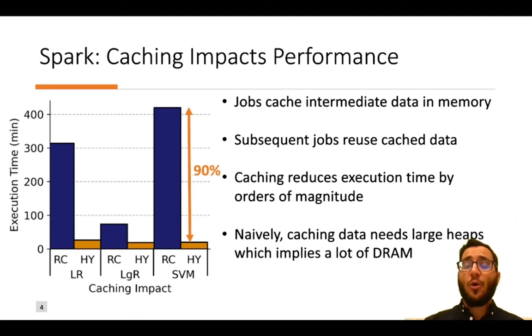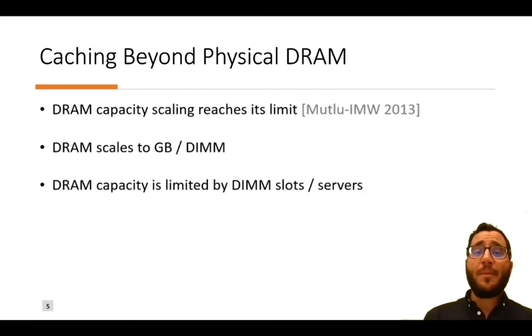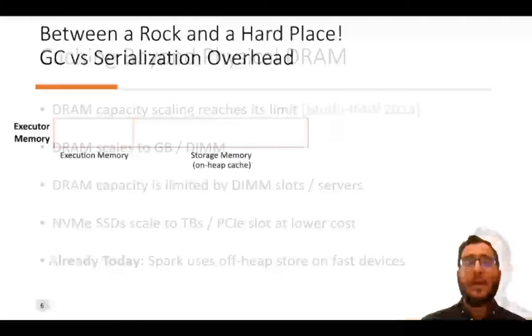Naively, caching all data in memory means you need large heaps, and having large heaps means you need large DRAM capacity. But DRAM capacity scaling reaches its limit. Today, DRAM scales to gigabytes per DIMM and total capacity is limited by the number of available DIMM slots. On the other hand, fast storage devices scale to terabytes per PCIe slot at a lower cost compared to DRAM.